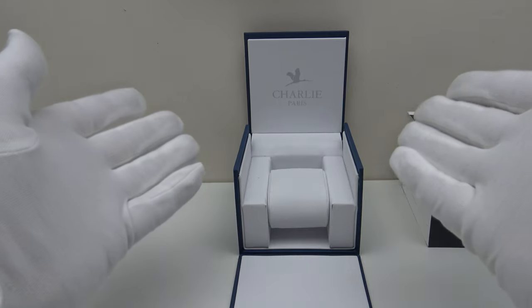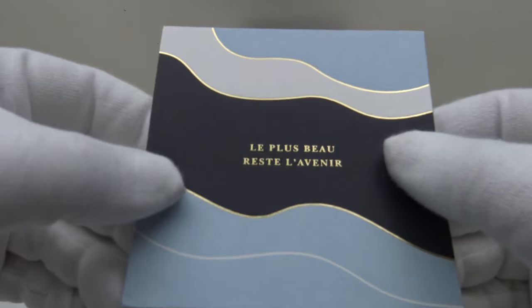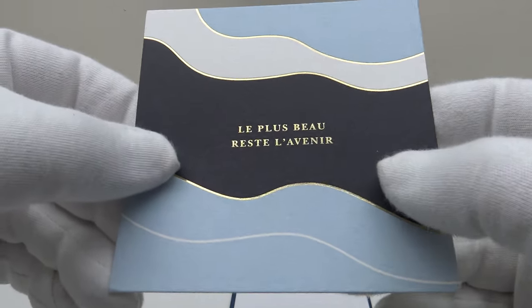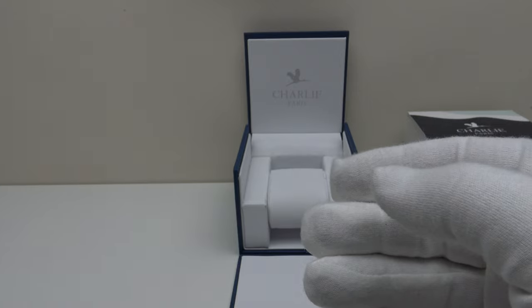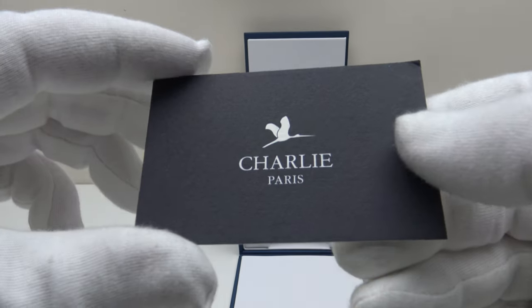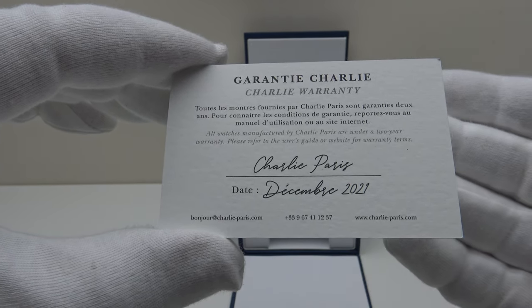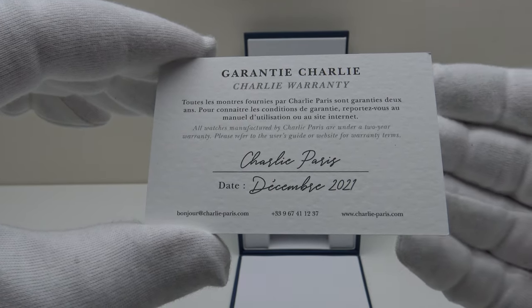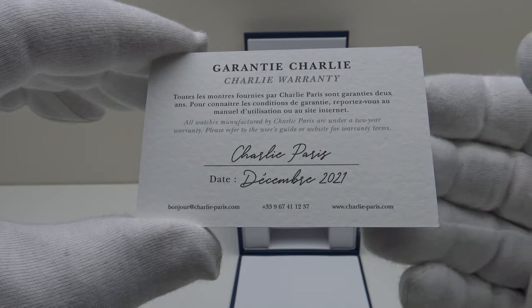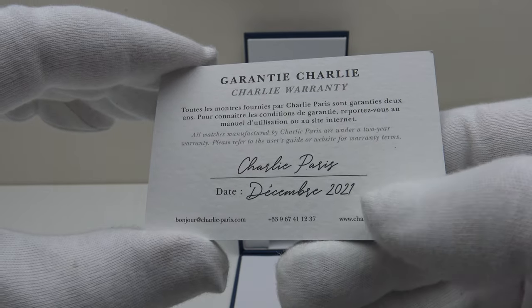One immediately gets the impression that the Charlie Paris Concordia Blue is a high quality piece. With the watch one gets a thank you card from the Charlie Paris team. This is the guarantee card, and I'm pleased to report the Concordia Blue is covered by a 24-month international guarantee, which is very reassuring. Usually at this price point of 325 euro one would expect a 12-month guarantee, so Charlie Paris deserve full credit for offering 24 months.